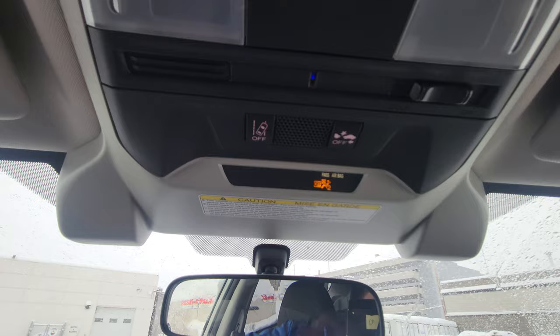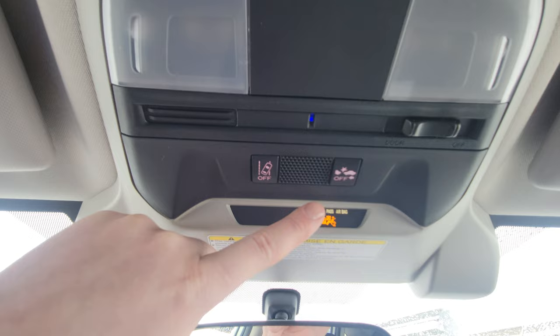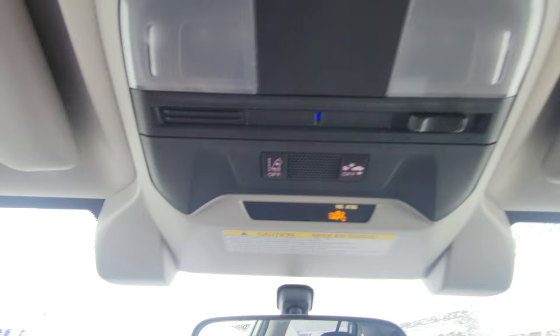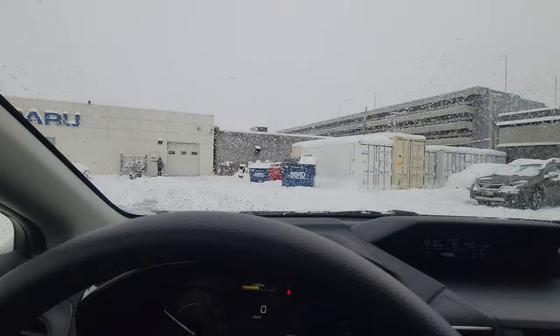Up top you have the airbag on/off switch for the passenger seat, based on a weight sensor. You've got lane sway warning and automatic emergency braking — the one that saves you 10% on basic insurance in BC. The lane sway warning beeps at you if you start crossing lines without signaling. On a day like today a lot of people turn it off for winter — it's a press and hold with an audible beep.